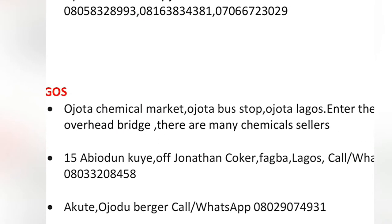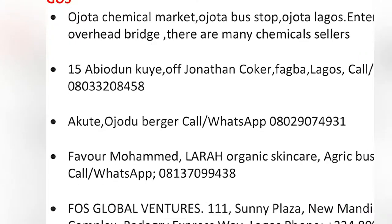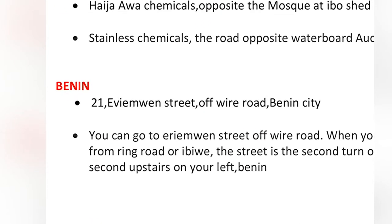The address and phone number of the stores are stated, where you can get them in Abuja, Abeokuta, Lagos, Ajah, Bega, Benin City, Buttercourt, Ibado — it's all stated there. Now let's move to Instagram.